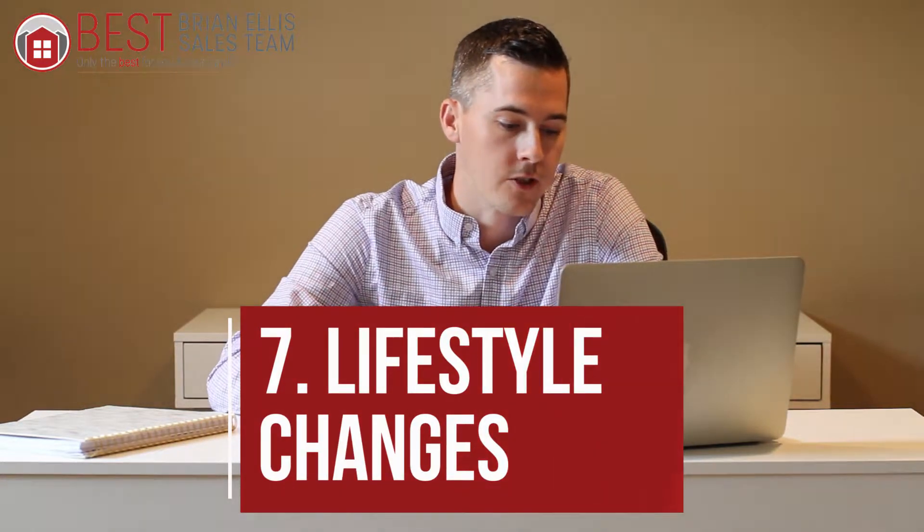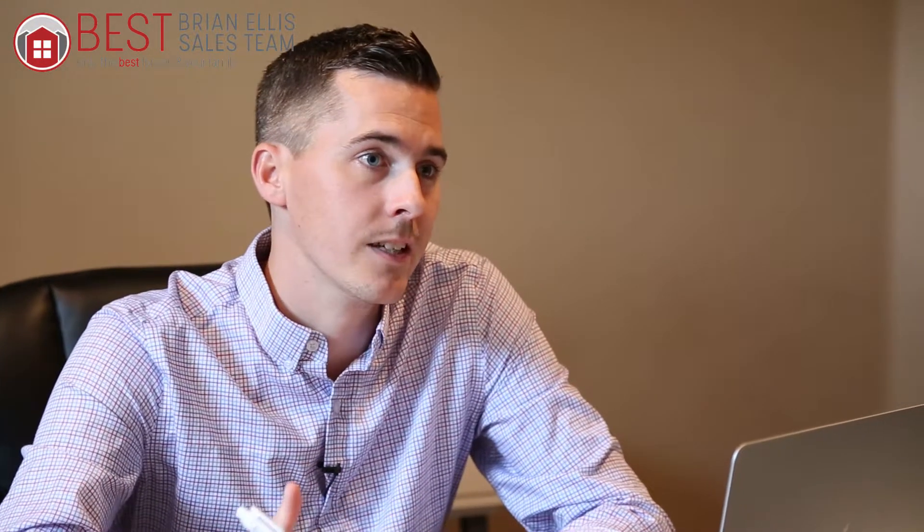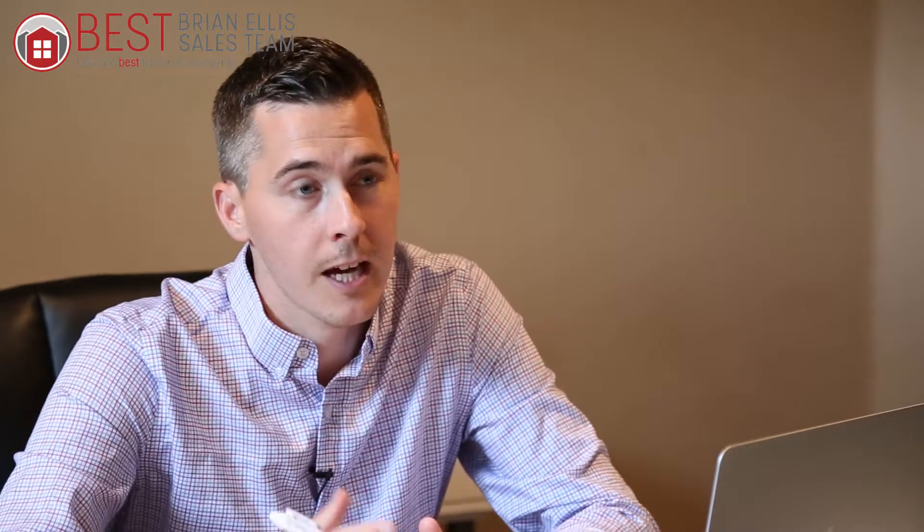Number seven: lifestyle changes. Maybe you have a new job, maybe you want to start a new business, or maybe you want to travel more and don't need that big home. You're maybe not in the backyard at the pool because you're going up to Muskoka on the weekends. More money to enjoy life rather than paying it on the mortgage — that could be a big reason why you might want to consider downsizing.